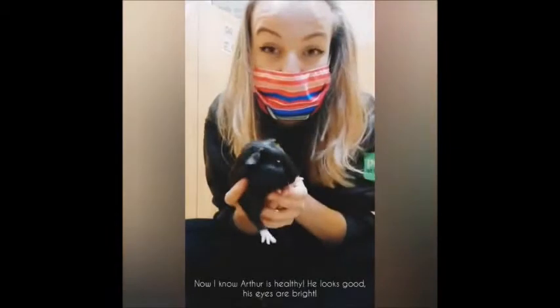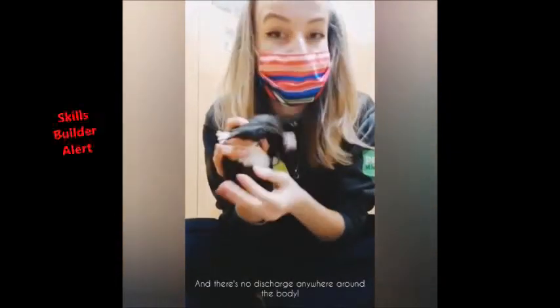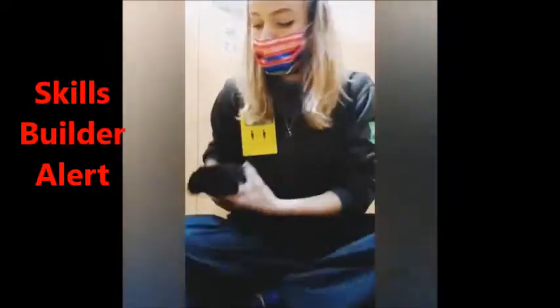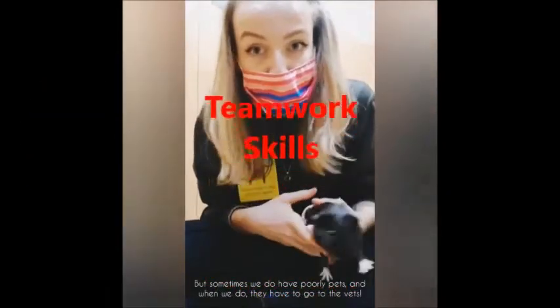And of course the bottom. Now I know Arthur is healthy. He looks good. His eyes are bright and there's no discharge anywhere around the body. But sometimes we do have poorly pets, and when we do they have to go to the vets.